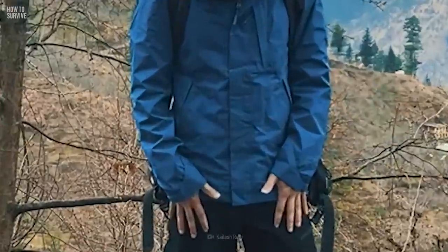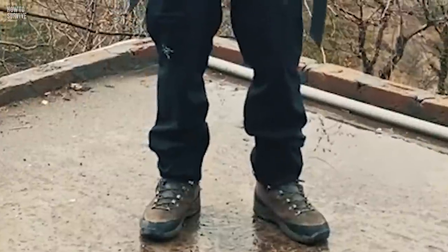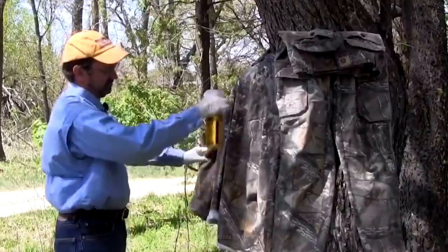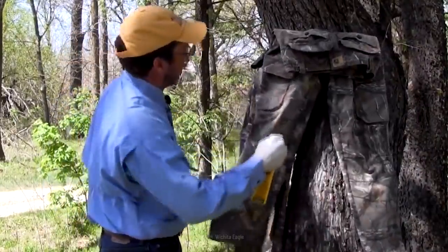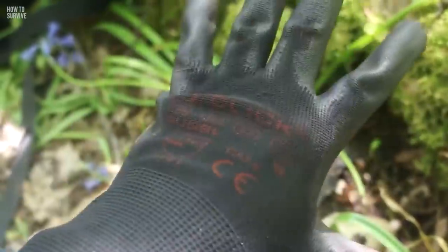Also, wear long sleeves, pants, and tuck your pants into your socks or boots. On top of that, you can spray your clothing with an insect repellent containing DEET. And always wear work gloves if you'll be working in your yard.